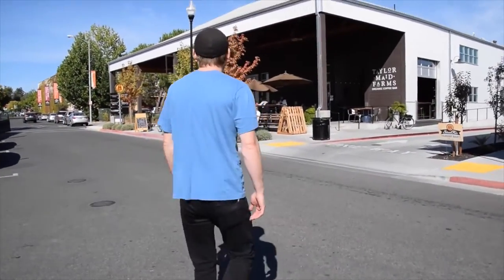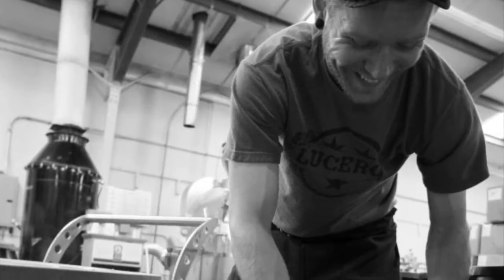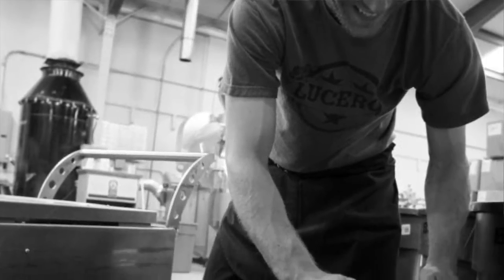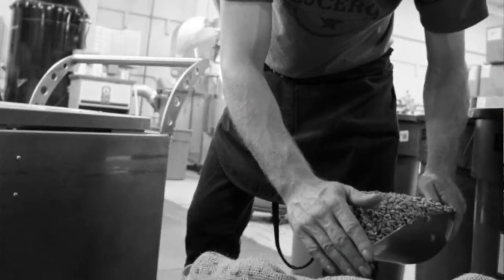Once I became a coffee roaster I really started to feel ownership of what I was doing. It took me a couple years of working as a support roaster, but eventually I was given the director of production and coffee role, and now I'm in charge.